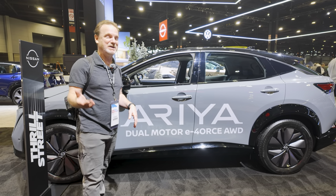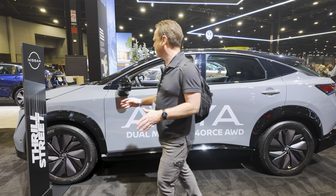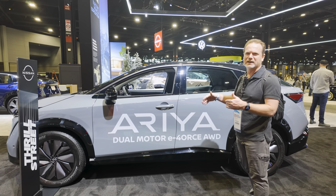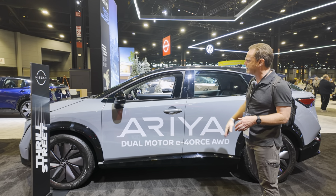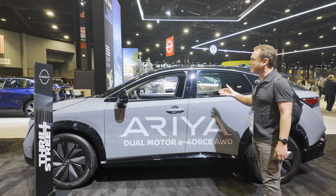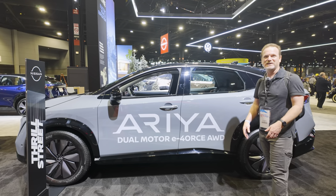If you're a Nissan fan — or a Nissan brand loyalist, like my mom — this is a great vehicle. Pricing is in the $40s to $50-60 range. It may not get as much attention as when it first came out, but it is still a great choice if you're a Nissan fan.